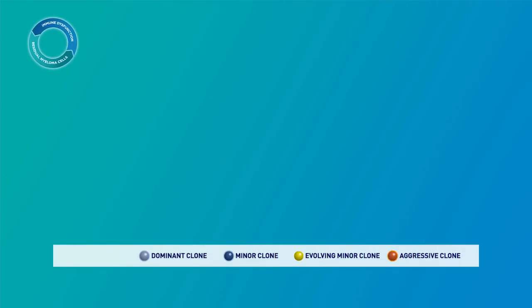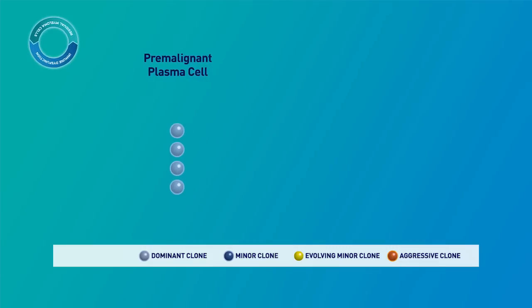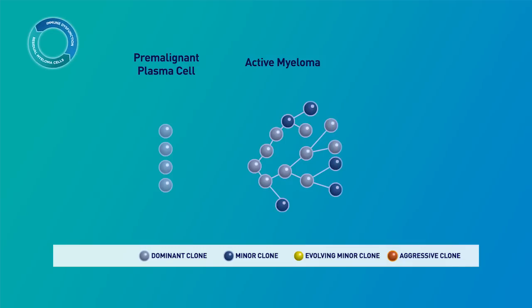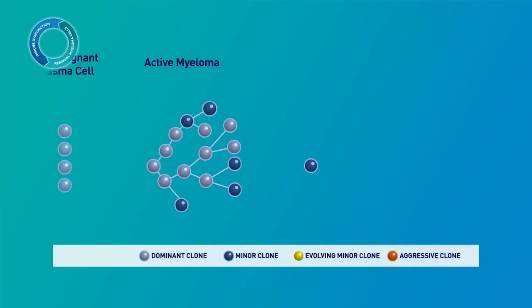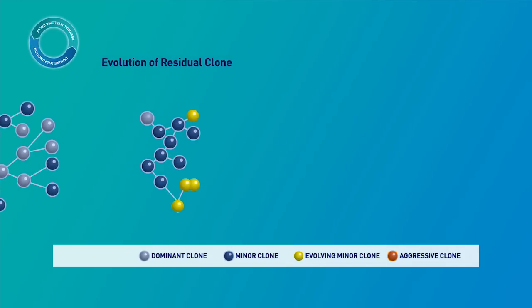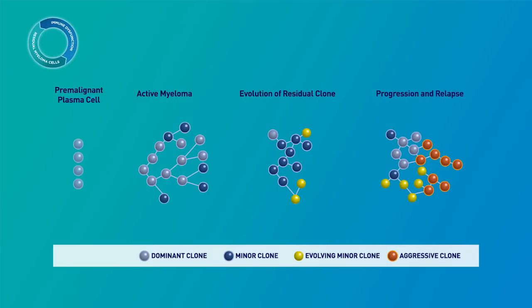When talking about residual disease in myeloma, another important consideration is clonal evolution. Recent findings suggest that tumors can follow a number of evolutionary paths over a patient's disease course. Primary and secondary genetic events may lead to the evolution of myeloma clones. The initial pre-malignant clone, after the development of a transforming genetic event resulting in active myeloma, gives rise to a dominant clone that produces at least one minor subclone. Dominant and minor clones continue to evolve into more aggressive clones, putting the patient at an increased risk for relapse.